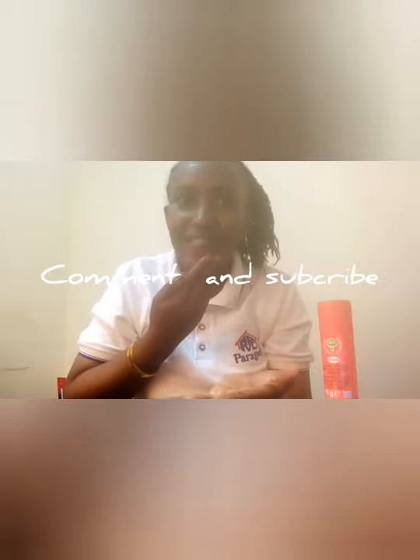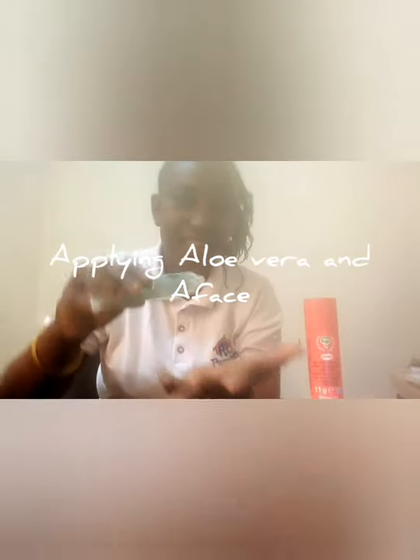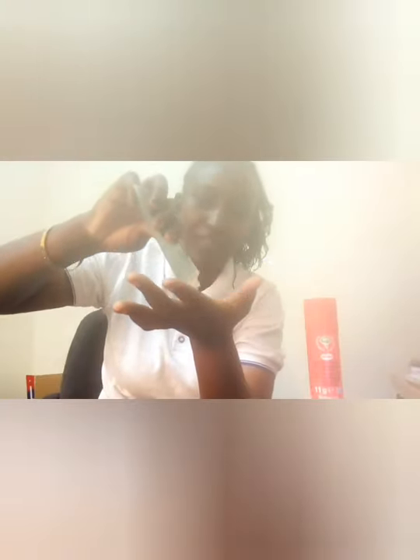Now it is time to apply. This is the moisturizer we were talking about. I put a small amount in my hand so that I can apply it. You have to rub it into your face gently, everywhere. Avoid the eye area — don't let it enter into your eyes. Please rub it everywhere for proper penetration.